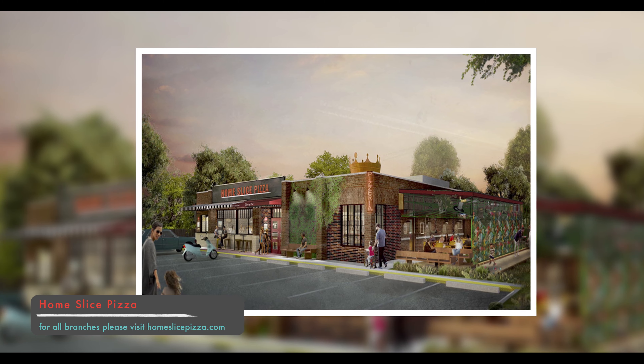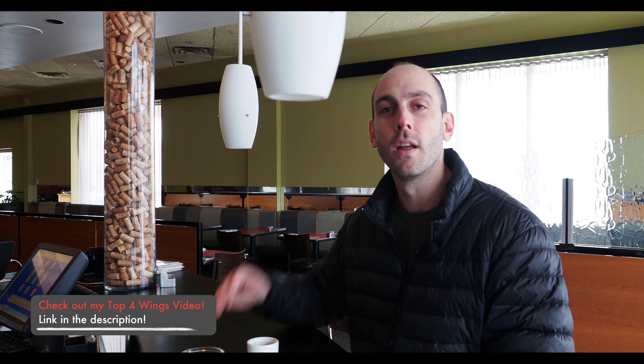Last but certainly not least, Home Slice — one of my favorite spots on South Congress — opened another location. It's not in Hyde Park but it's near Hyde Park, so you can't forget it. Make sure to go to Home Slice up at North Loop. Little tip: this Home Slice actually has wings, which — if you've seen my top four wings of Austin video, shout out to that one. Home Slice is a great place to get one of my favorite foods. Let's go check out some of the homes in the neighborhood and some of the market stats that make this neighborhood so desirable.